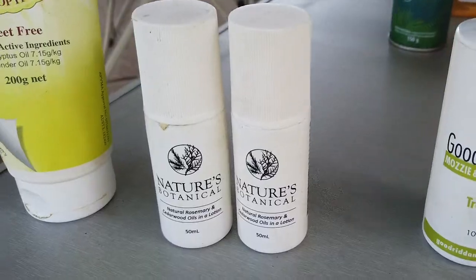The first one is Nature's Botanical — this is a mix of rosemary oil and cedarwood oil. It's a roll-on. We first heard about this one in Victoria. The cedarwood is probably the stronger smell, and once it's rubbed on it doesn't really leave much of a film.